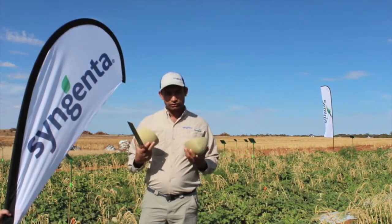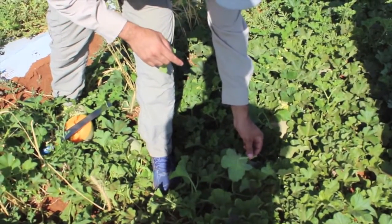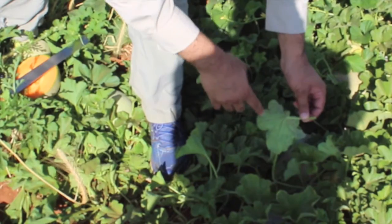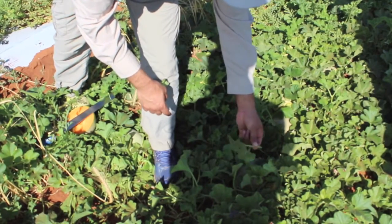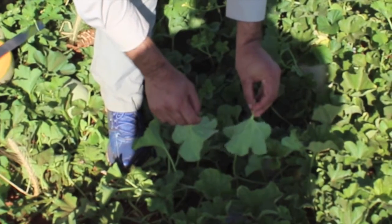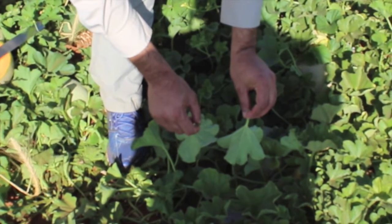EMS 3303 also has cotton aphid resistance. If you see this variety, this is a variety which is susceptible to aphid. You can see this aphid has made a lot of colonies and it's highly susceptible to aphid. And with 3303, you can see compared to the susceptible variety, we have a very clean leaf — a very high level of resistance for aphid, which is pretty unique for Syngenta genetics.